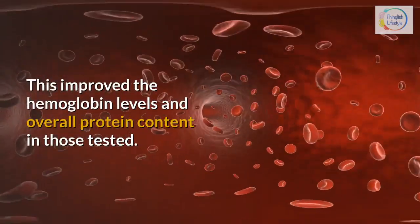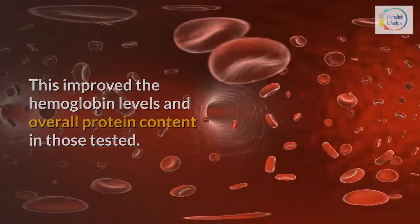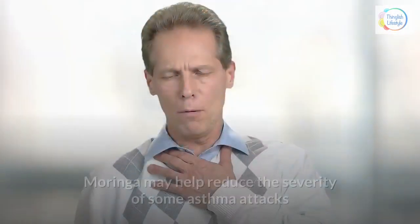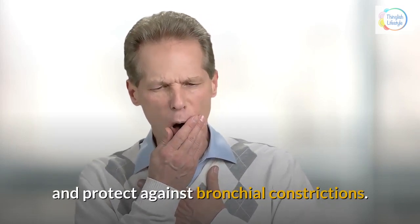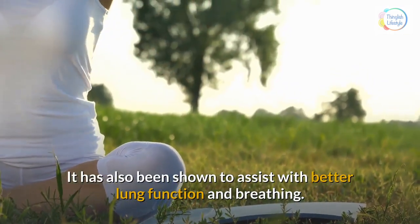13. Treating asthma — Moringa may help reduce the severity of some asthma attacks and protect against bronchial constrictions. It has also been shown to assist with better lung function and breathing.